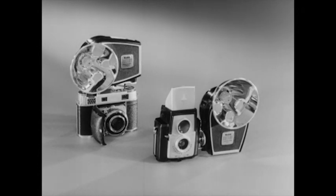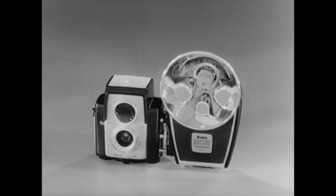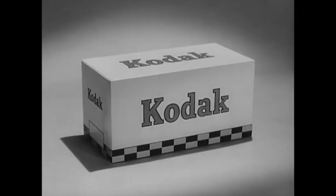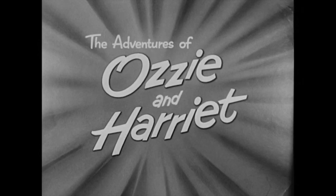The new Kodak Rotary Flash Holder comes in two models to fit nearly all cameras. This model costs $10.95. See it at your photo dealers. Another new reward in pictures by Kodak. And now Kodak invites you to enjoy The Adventures of Ozzy and Harriet.